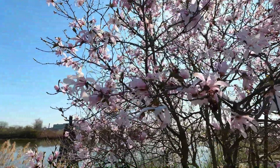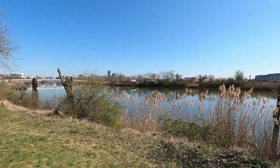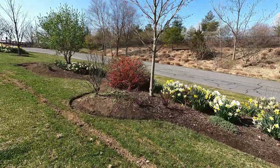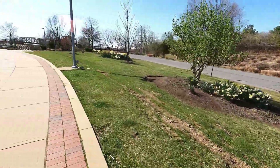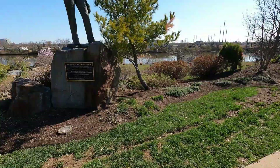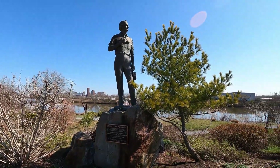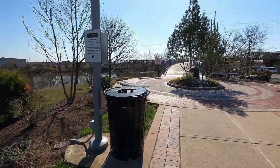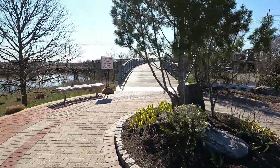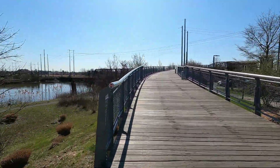There are many blooms and flowers to be found here in early spring. There is lots of parking for bikes. You can also park here in the Wildlife Center's parking lot if you wanted to skip the Riverwalk portion.